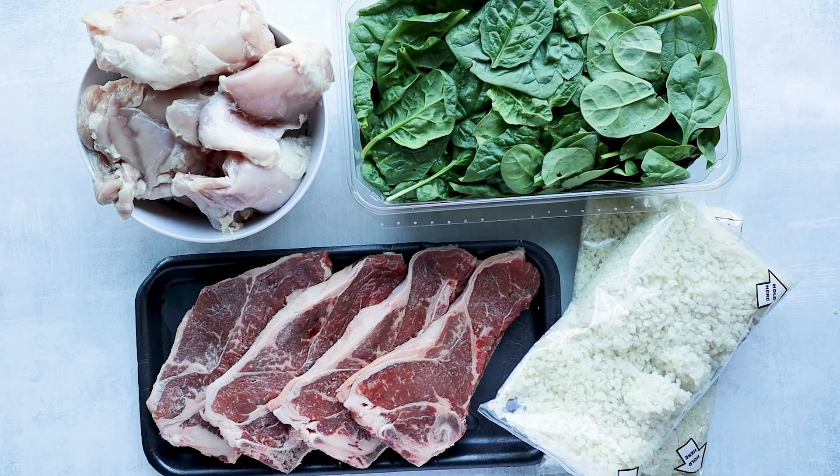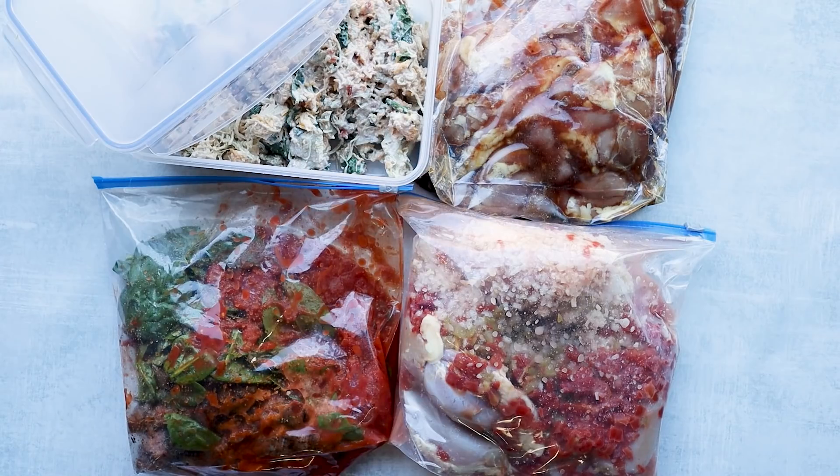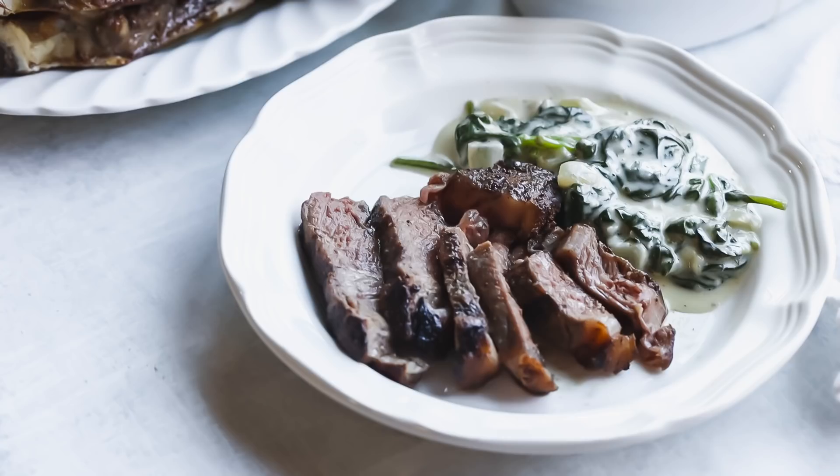Today we're going to be meal prepping — we're going to make all of our meals in one day so that we can have them throughout the week. They're all going to be prepped up and ready to go. I have five recipes for you guys that are pretty easy, and we're just going to do it in one day so we have enough to eat throughout the week.